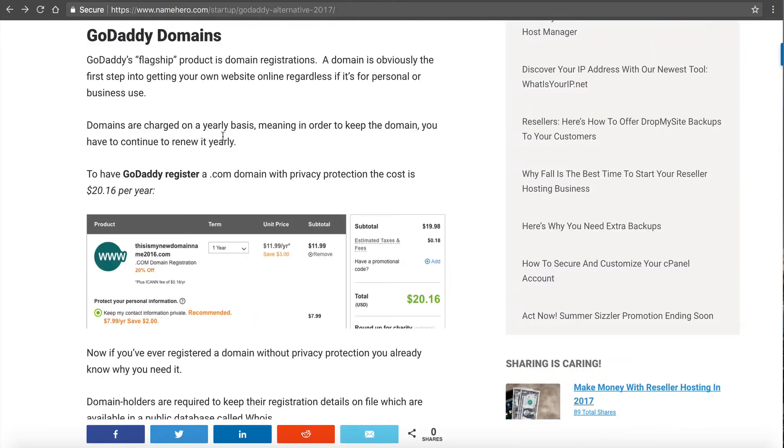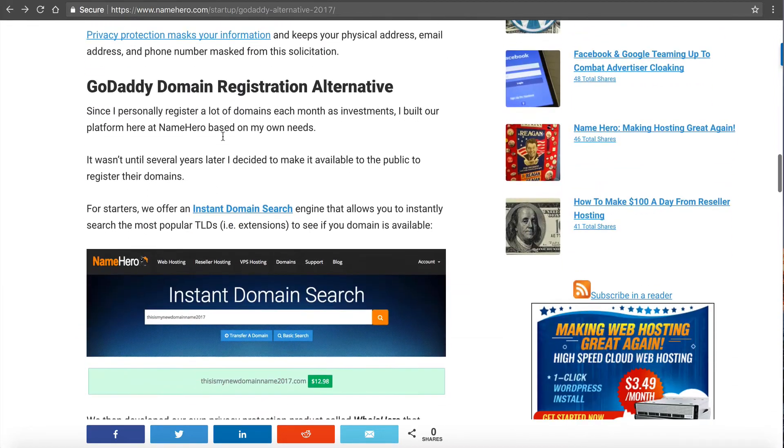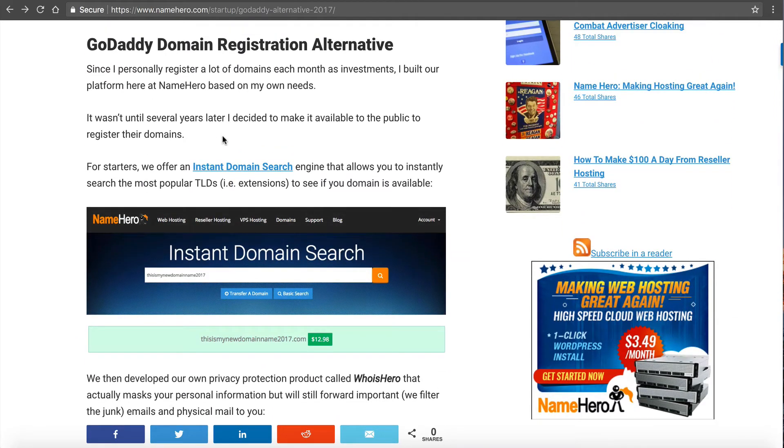Now let's talk about NameHero. I developed NameHero based on my own needs. Each year I invest in a lot of different domains — I use them as my virtual real estate. Instead of buying physical land, I buy virtual land in the form of domains, and I've been doing this since 1998. A couple of years ago — well, several years ago — I built my own platform. Because I register so many names, it only makes sense to have my own platform where I could have everything in one place without having to use guys like GoDaddy.